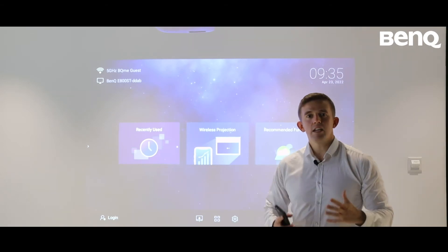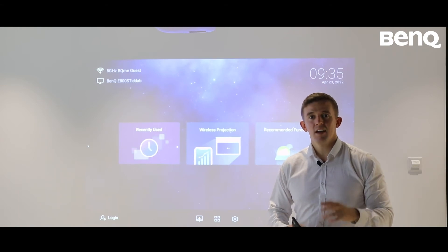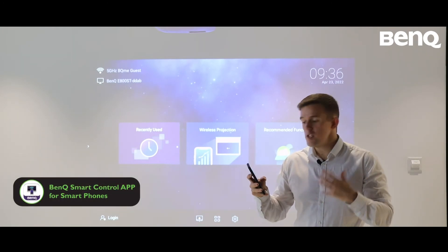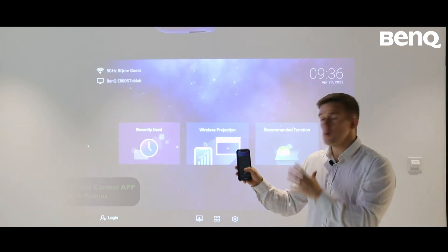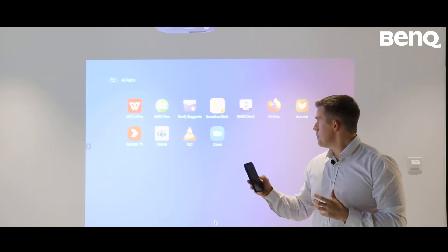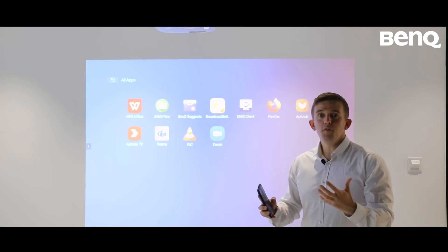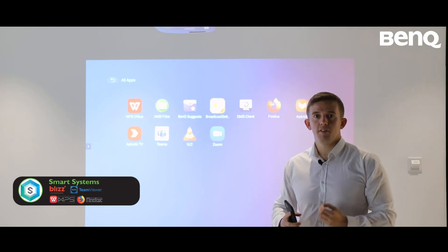This would be really useful for head teachers to share the national anthem to the whole school. As a teacher, it's really important to be mobile in the classroom to keep learners engaged. This is where the BenQ smart controller app comes in. I can download it onto my phone and control the BenQ smart projector from there, accessing apps such as the AMS file system and Firefox to share a range of different content through the internet with my class.